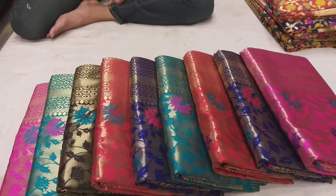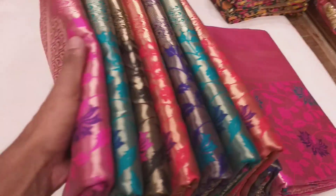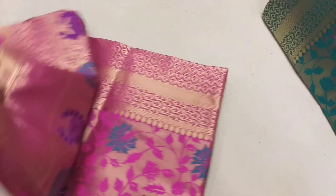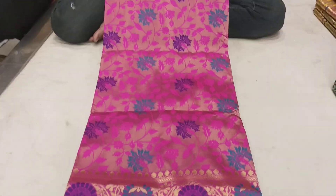Hello friends, welcome to this collection of pure items. I will show you how it is. First, it is a magenta color, a pink color. This is a collection of used products.